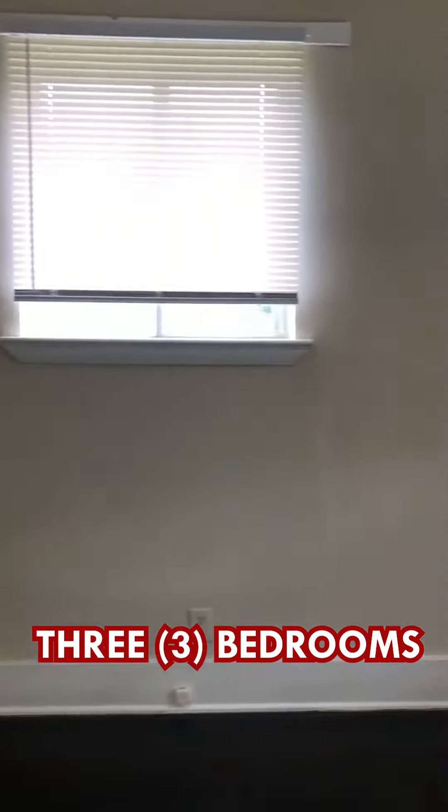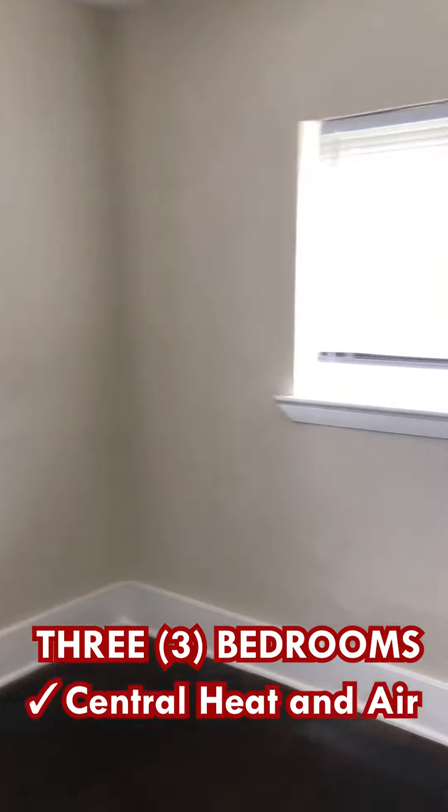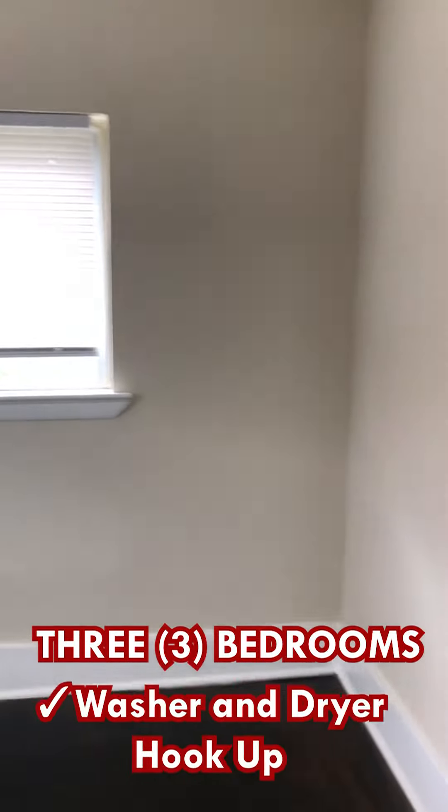This three bedroom home has central heat and air, washer dryer connections.